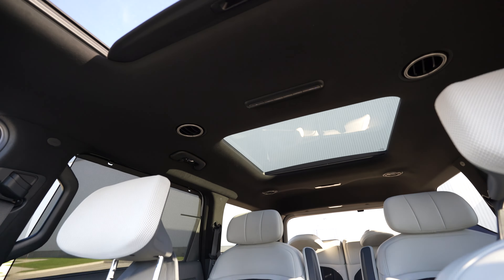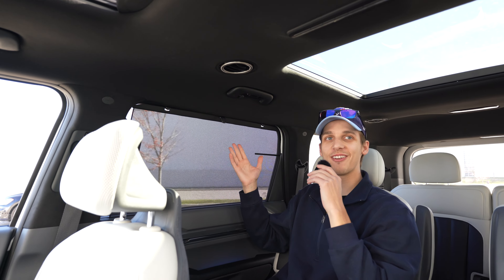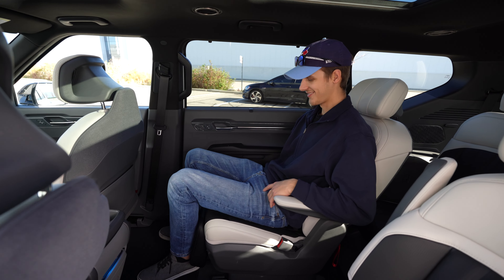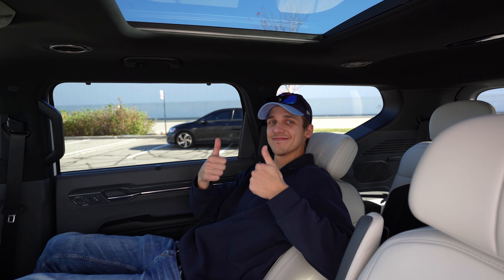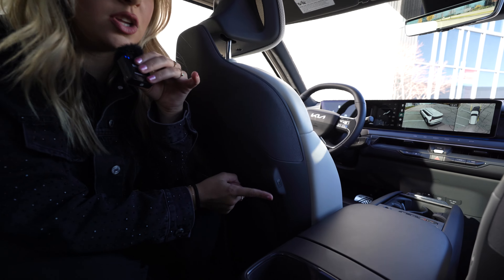We also have lots of room for adults in the second and third row. We also have these very convenient window shades and fully reclining seats with a leg rest for nice comfort in the back seat. All the seats have USB-C ports, which I think are so useful.